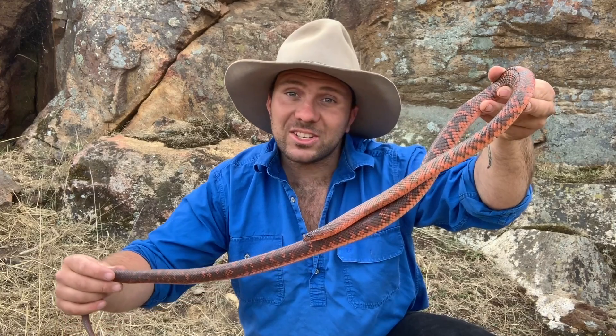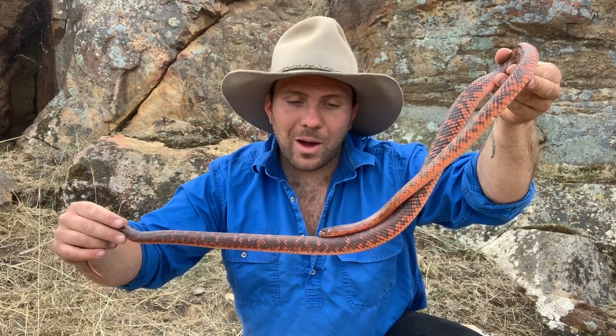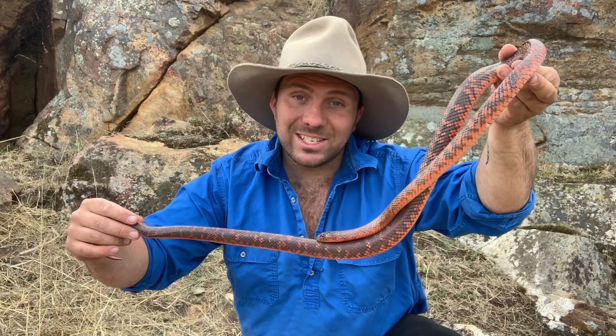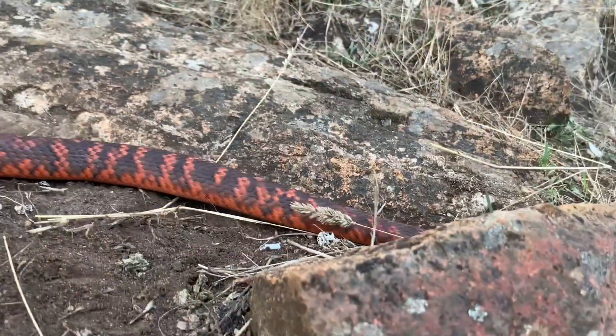This is Jasmine, and as I said she's what we call a Collett's black snake. Now depending on where you grew up or what books you read, you might know her as a Downs tiger, Downs cobra, or a Jaffa snake — of course due to this beautiful orange colour.